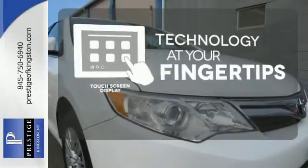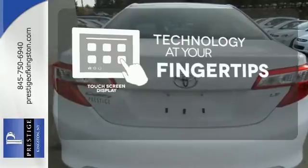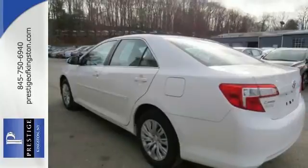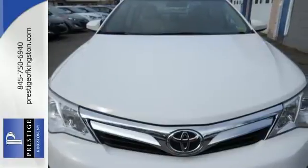The touchscreen display adds to an already impressive interior design and puts technology at your fingertips. A favorite among many, this Camry offers the best of all worlds. Come see for yourself today.